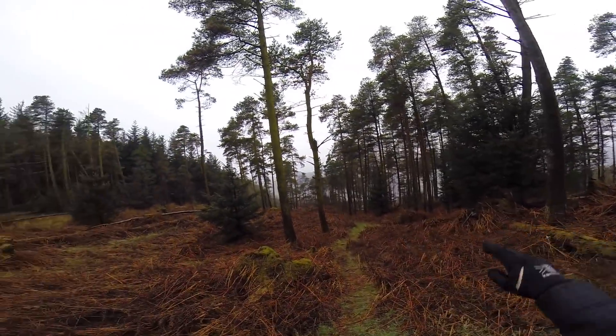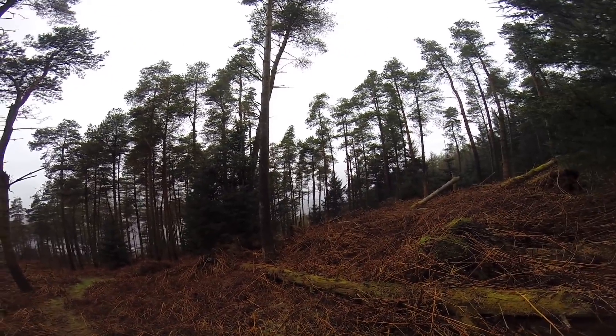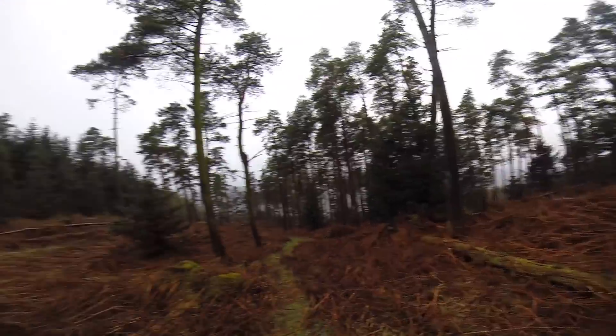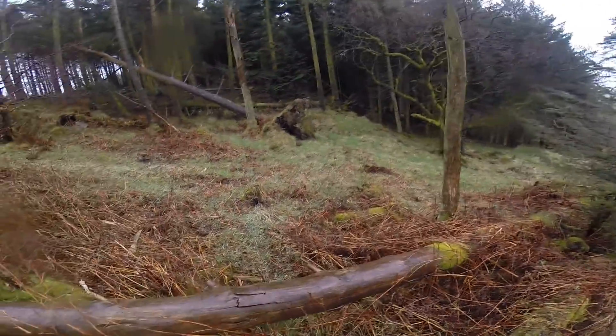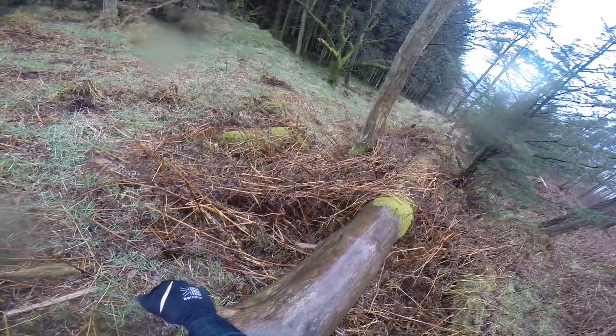It's quite misty above Windermere today. We could go up Gummers How, but I think that's kind of pointless today. I think we're better off going in there.